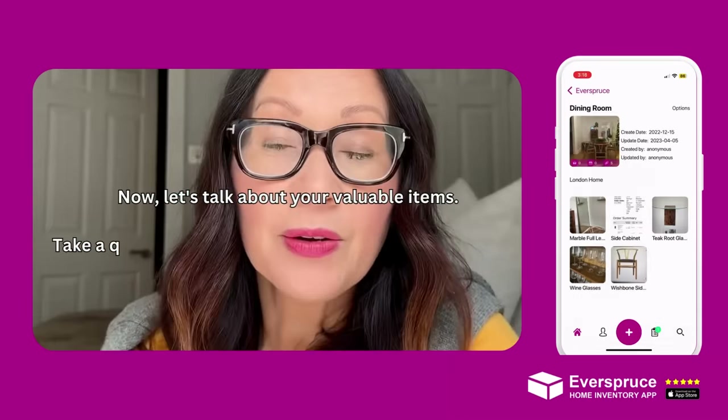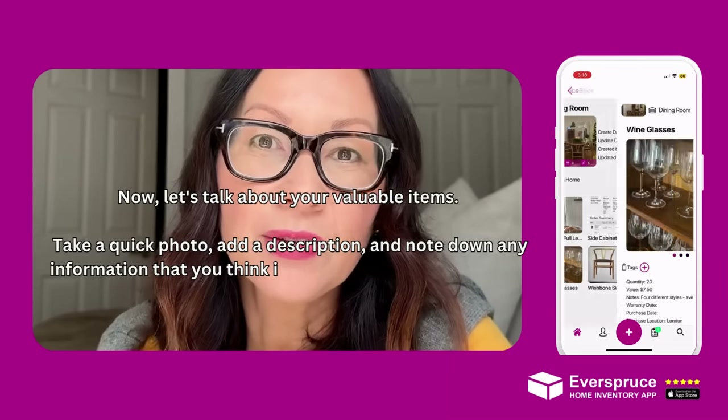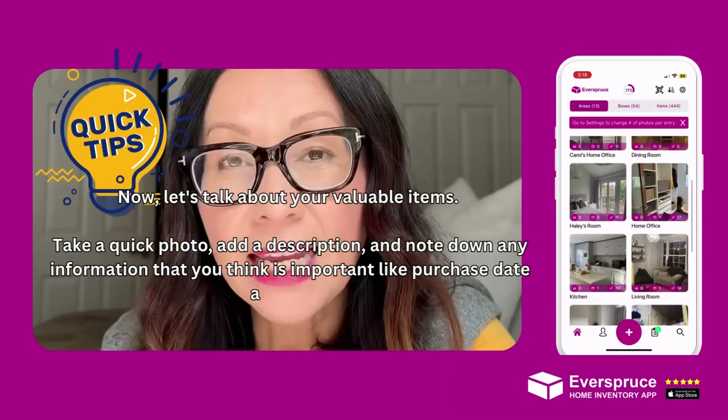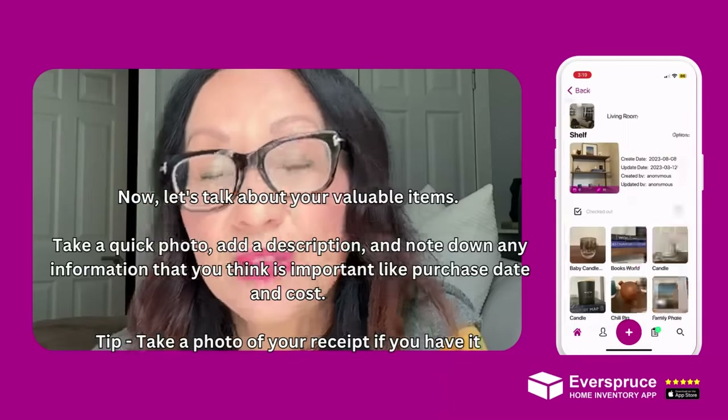Now let's talk about valuable items. Take a quick photo, add a description, and note down any information that you think is important, like purchase date and the cost. Quick tip: take a photo of the receipts if you have them.